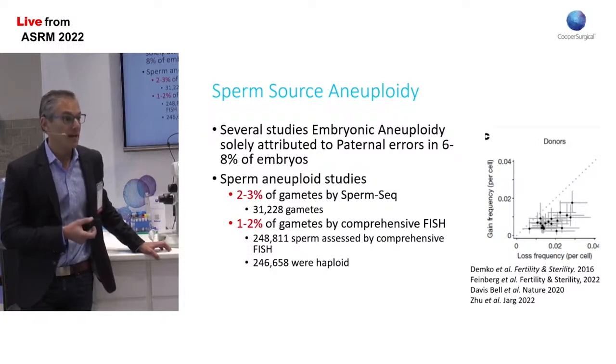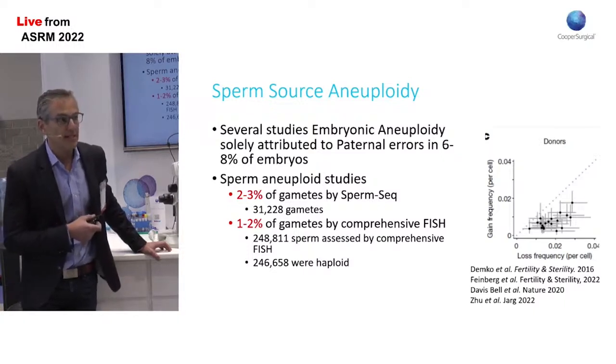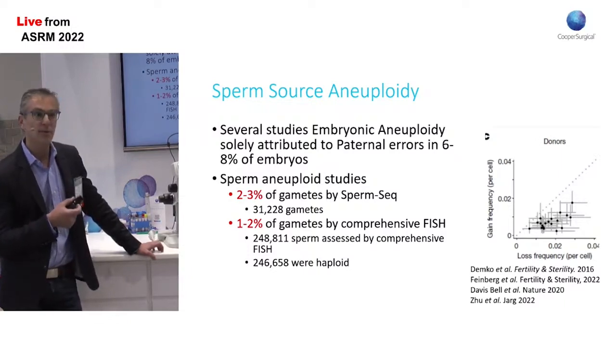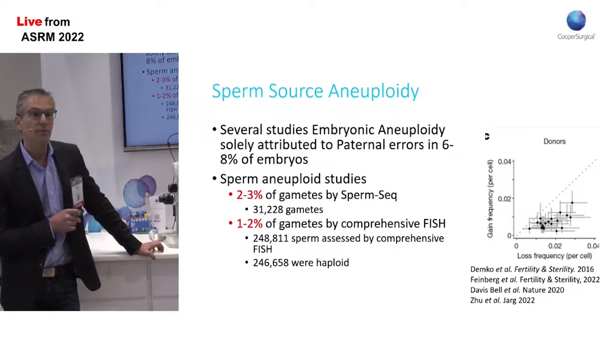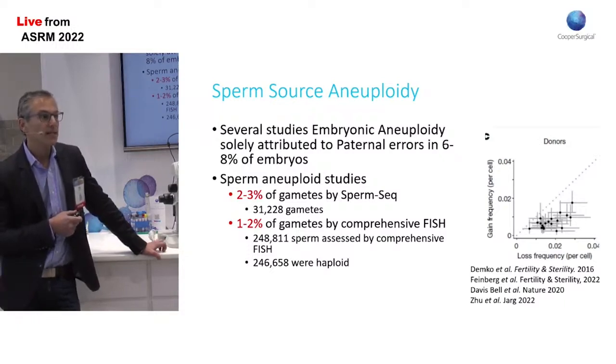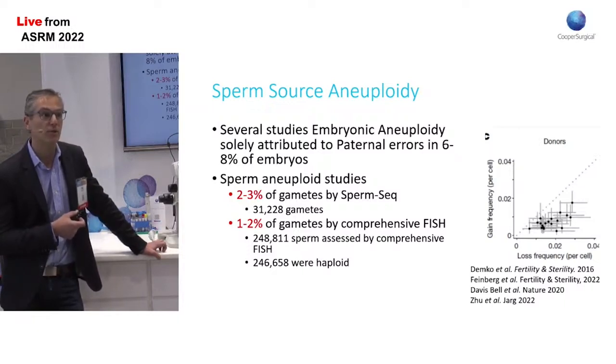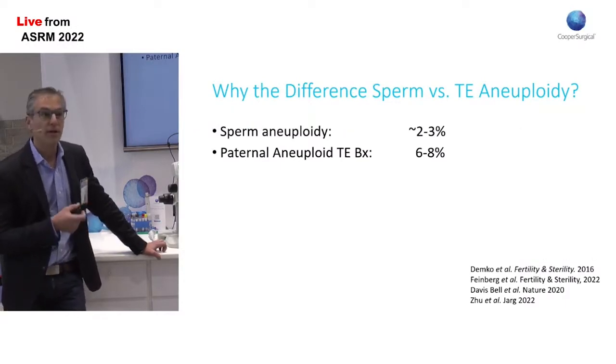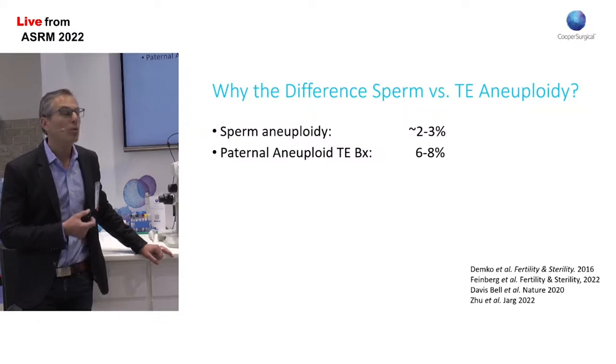There have been some recent studies looking at many tens of thousands of sperm trying to understand the incidence of aneuploidy in sperm DNA. Whether using FISH and looking at over 240,000 sperm samples, or using a new sequencing technique called SpermSeq on over 31,000 gametes, both studies demonstrated an aneuploidy incidence in sperm of about 1% to 4%, with most chromosomes around 1% to 3%.